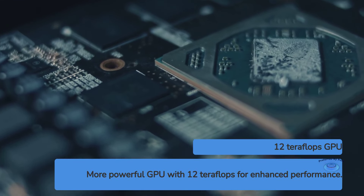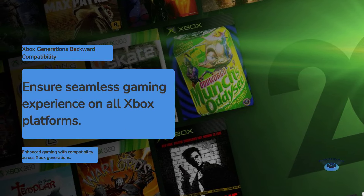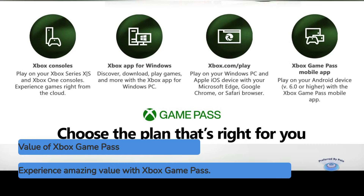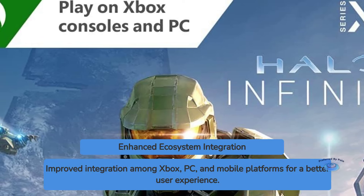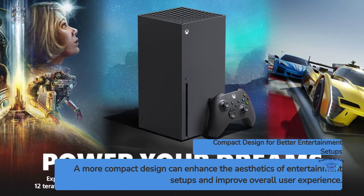Positive points for the Xbox Series X: more powerful GPU at 12 teraflops; excellent backward compatibility across all Xbox generations; Xbox Game Pass offering incredible value; better ecosystem integration across Xbox, PC, and mobile; and a more compact design that may fit better in some entertainment setups.